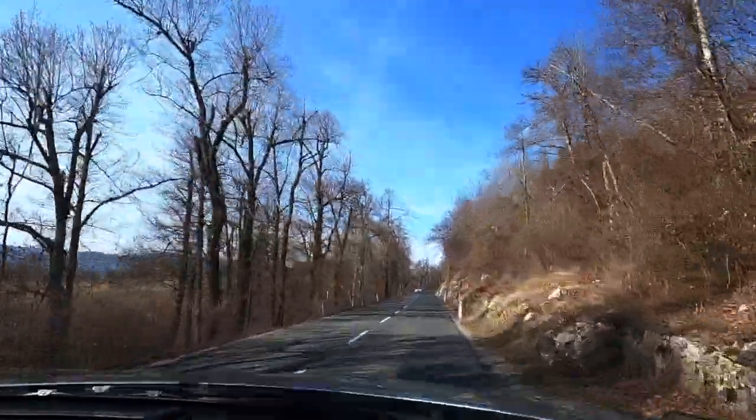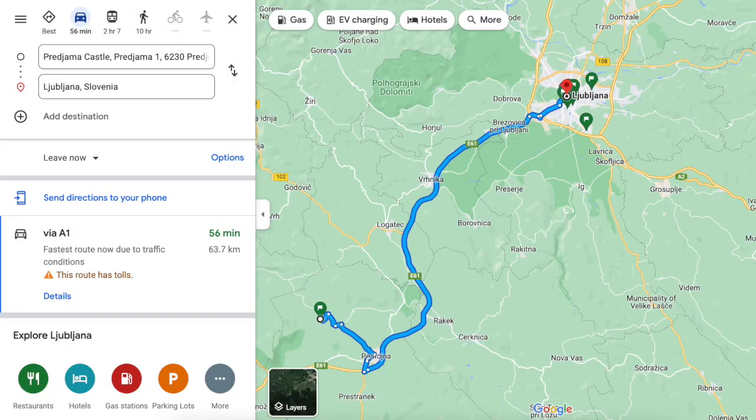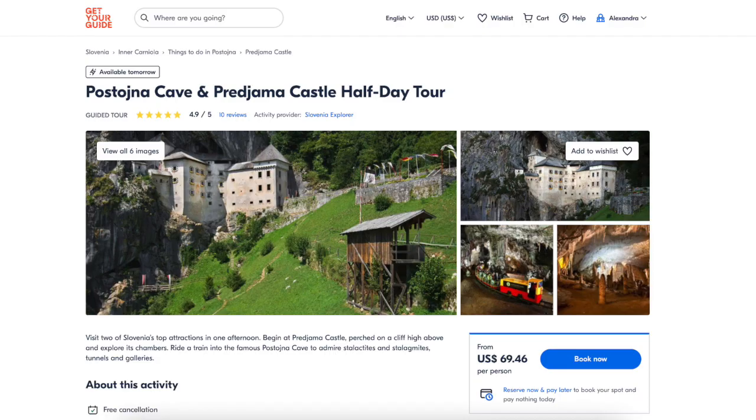We took a 60-minute drive to the famous Predjama Castle. I believe there is a bus from Ljubljana that can take you there as well. Sites like GetYourGuide and Viator also have half-day trips from the city center for around 70 to 100 US dollars a person.